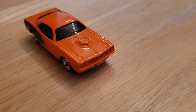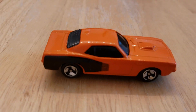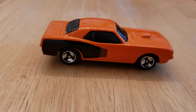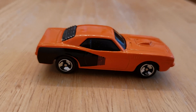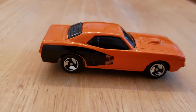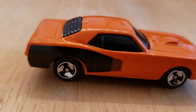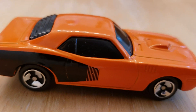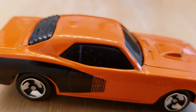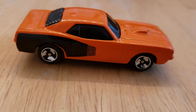Let me know if you guys have any 71 Cudas, if you have any Maisto, or if you have these in Hot Wheels or Matchbox — leave it in the comments below. You guys stay safe out there. I'll give you a little closer shot before I go. See you guys next time!